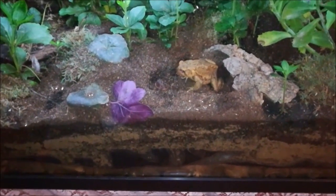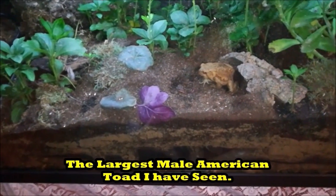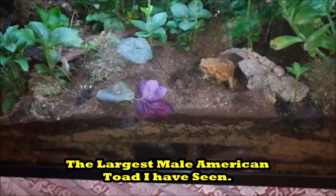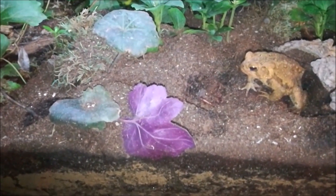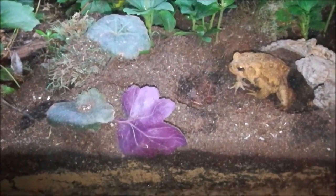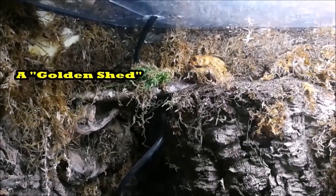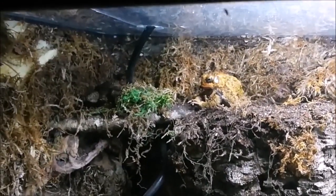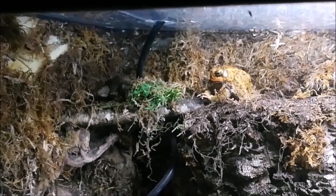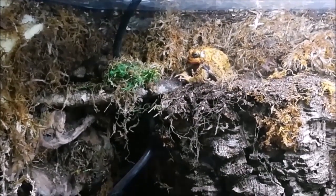We can see Wellsboro, who happens to be the golden toad. Two really important things when you think of Wellsboro are his sheer size compared to the other American toads — he stands out as one of the largest I've ever seen in captivity or in the wild. Not to mention his golden coloration, which makes him stand out compared to any other toad I've ever seen. Here we have a good shot of Wellsboro shedding.